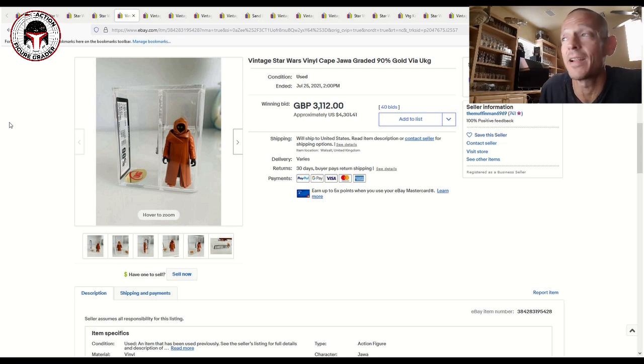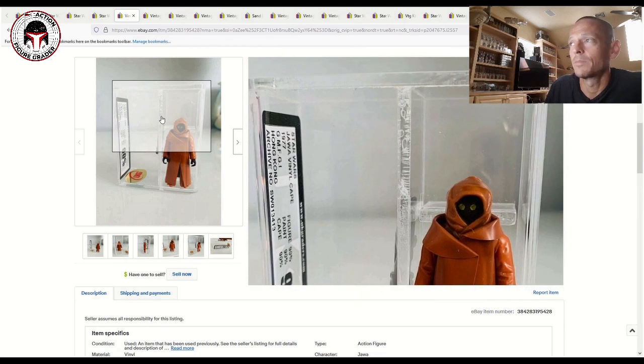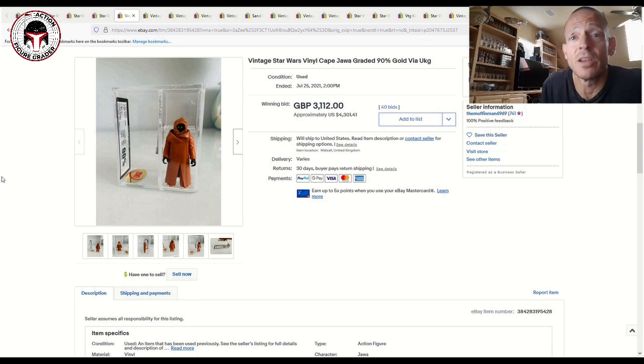Now I have to show these blacked-out Ewoks. A fellow YouTuber and I were discussing these Jawas he had — there were several. This one was a new high watermark in my opinion for a 90 grade. It was UKG 90; typically an AFA 90 will sell at a premium to UKG 90s or CAS 90s since AFA is a bit more strict. A UKG 90 Vinyl Cape Jawa sold for $4,301. I would guess an AFA 90 would sell for $5,000 and above for a Vinyl Cape Jawa.